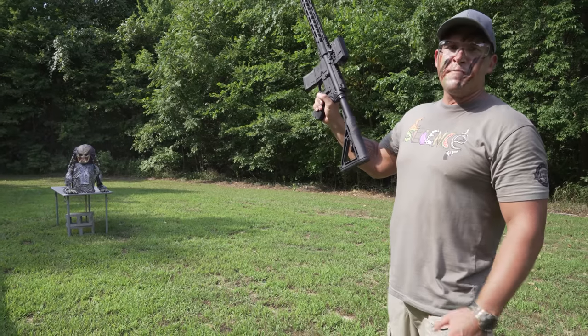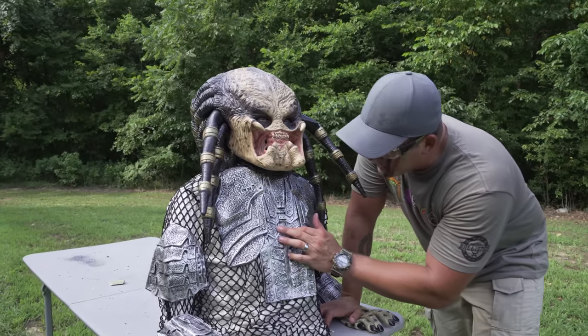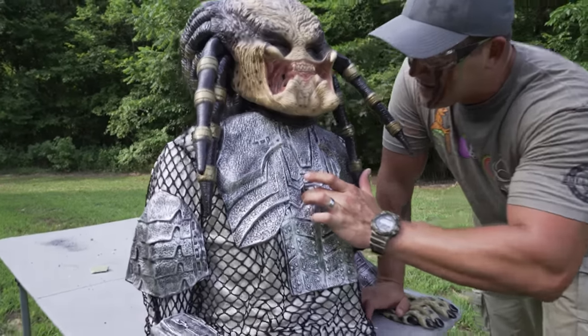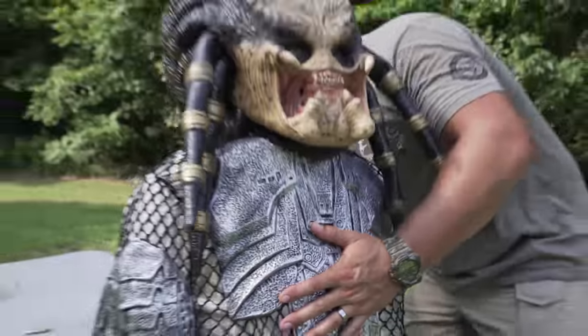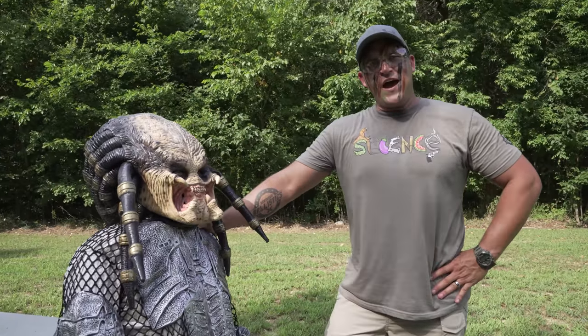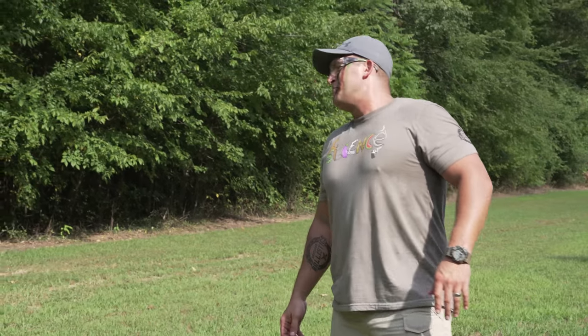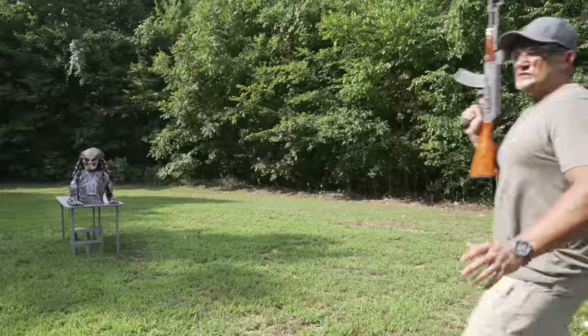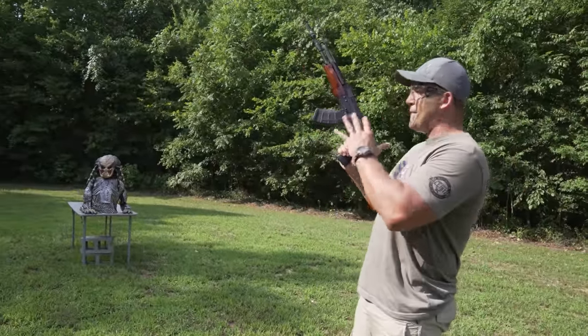Got a little bit of face paint on my stock. How you feeling, big guy? Looks like you got hit about right here, but I'm not really feeling like it made it through him — I'm not seeing any holes. It looks like the predator is 5.56-proof. Let's step it up. If he stopped the 5.56, he's most likely going to stop an AK-47 loaded up with a 7.62x39 full metal jacket.